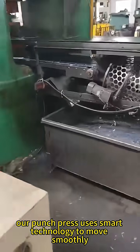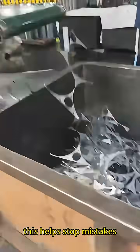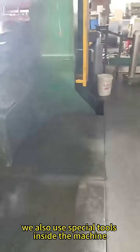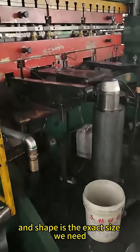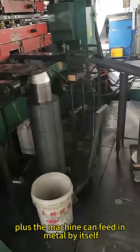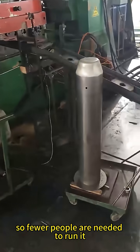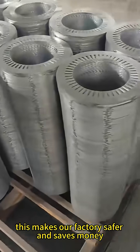Our punch press uses smart technology to move smoothly and press evenly, which helps stop mistakes and keeps the parts looking great. We also use special tools inside the machine to make sure every hole and shape is the exact size we need. Plus, the machine can feed in metal by itself, take it out, and check the parts, so fewer people are needed to run it. This makes our factory safer and saves money.